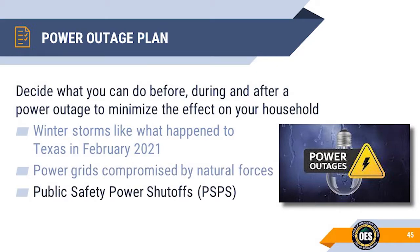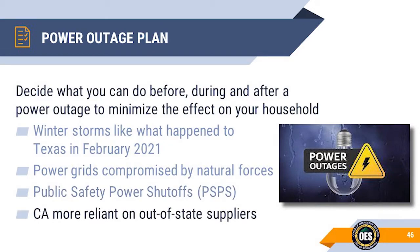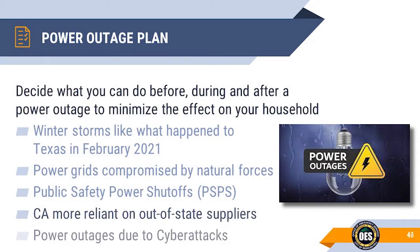Here in California we have the Public Safety Power Shutoff, or PSPS, which cripples our power distribution when high winds are a threat to PG&E transmission lines. California is currently importing 33% of its power from other states, up from 25% in 2010. There's also a growing threat of power outages due to cyber attacks and acts of terrorism.